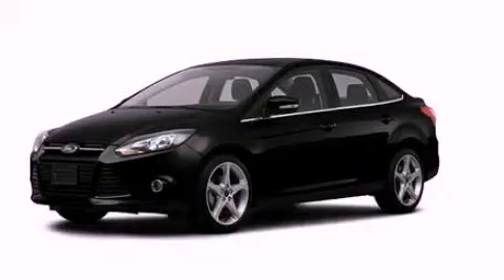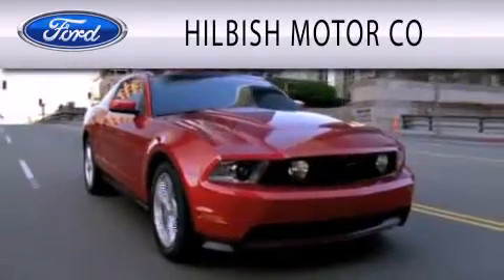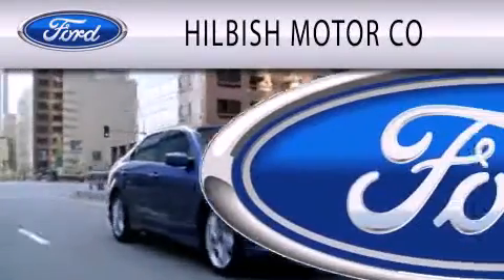Please call us today for more information on this great vehicle. Hillbush Motor Company is dedicated to doing everything possible to ensure that the experience you have selecting your vehicle is as pleasant as possible.